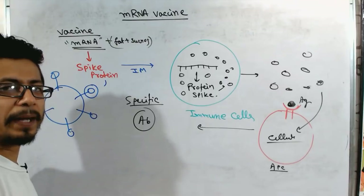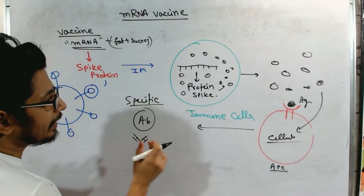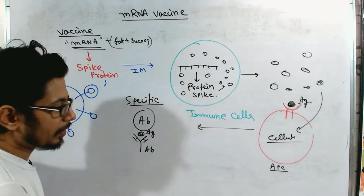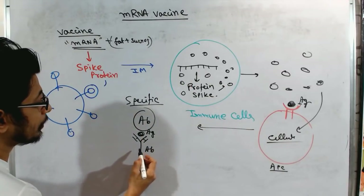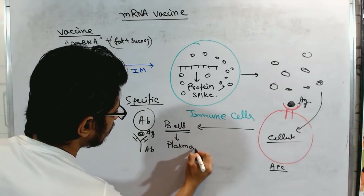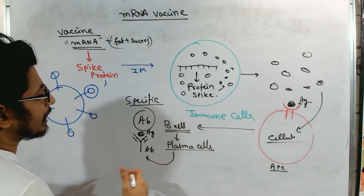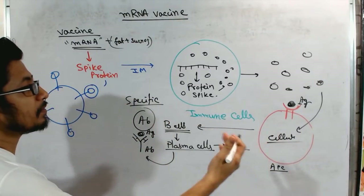These antibodies — Y-shaped structures — bind specifically to the spike protein antigen. The term 'antigen' means 'antibody generator.' When this antigen enters our body, B cells of the immune system start producing specific antibodies. The B cells are converted into plasma cells, which are the factories producing the specific antibody against the spike protein. These plasma cells also retain memory of this antigen for future use.